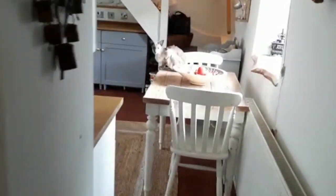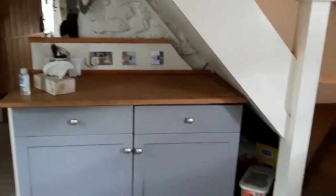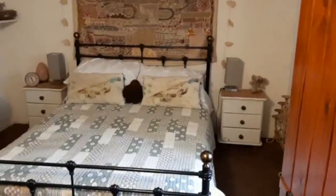Then we go back into the kitchen. Up the stairs you can see there's a cupboard on the landing — a really helpful bit of storage. And then we go into this bedroom, which is a nice double.